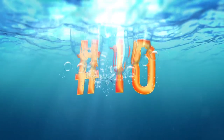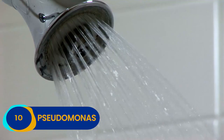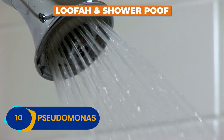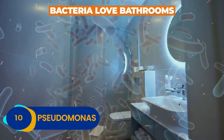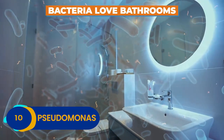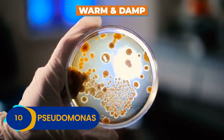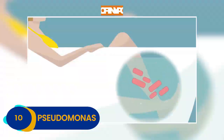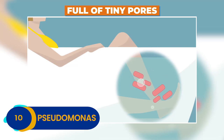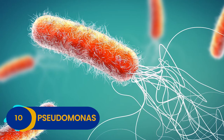Number 10: Pseudomonas. Do you know who loves nestling deep into your loofah or shower poof? Tons of different types of bacteria. Bacteria flock to your bathroom like bees to honey for one simple reason — it's warm and damp in there. Loofahs and shower poofs are the perfect place for bacteria to camp out because they are full of tiny pores that are the ideal hiding spot for bacteria like Pseudomonas and plenty of others.